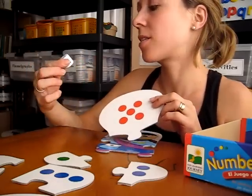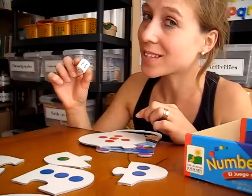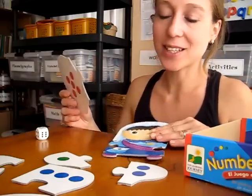It helps them distinguish. Instead of counting each dot — one, two, three, four, five, six — they know right away that this is a six, and they get to find it on their little puzzle piece and put the puzzle together.